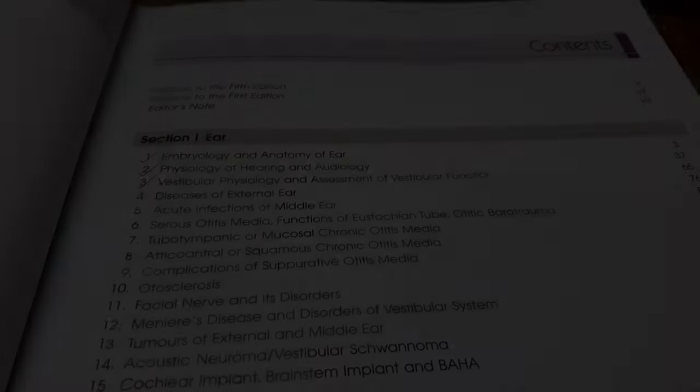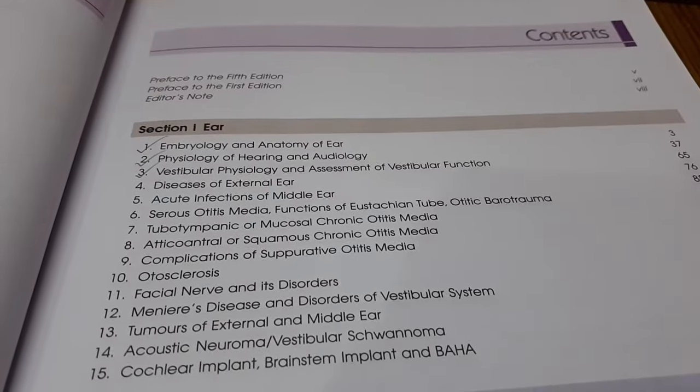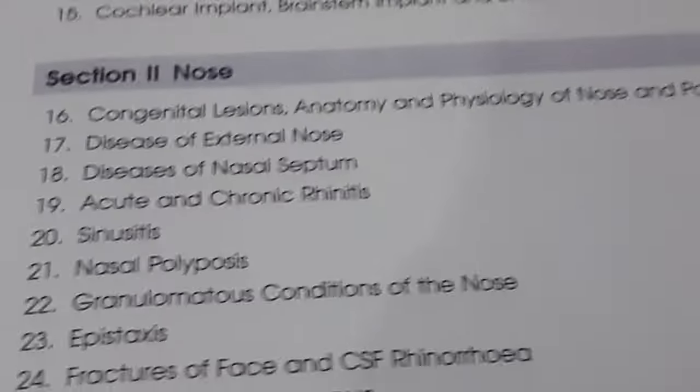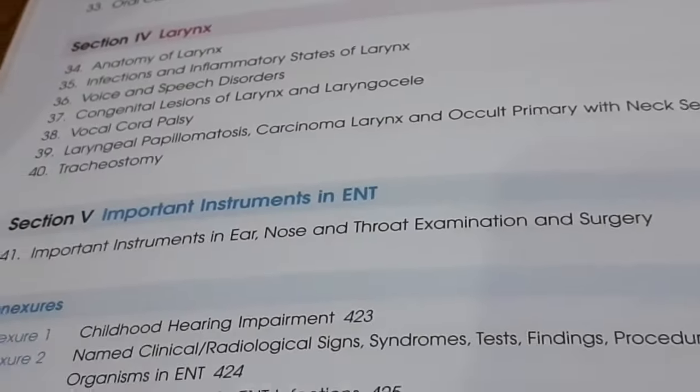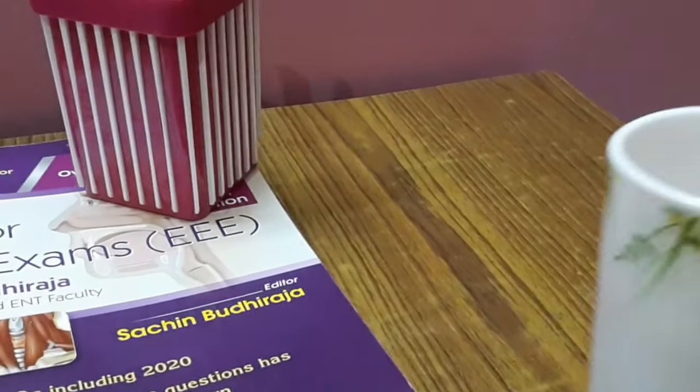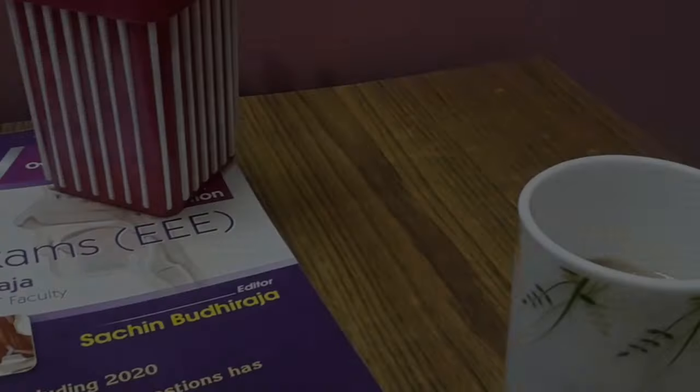I slept for almost one hour. After some time, I came back to my study table with a cup of tea. I have already read the first three chapters, and here is a long list which I still have to do. So let's start.